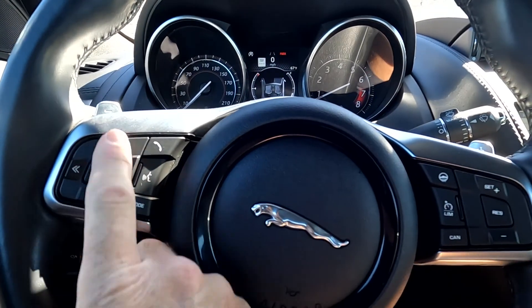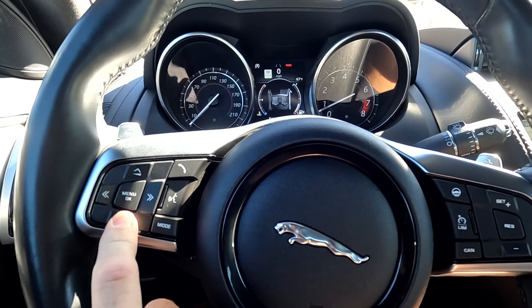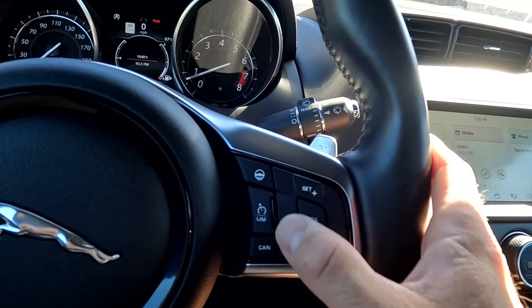Paddle shifters. And then you've got your stereo controls, push-to-talk, trip computer toggles, cruise control, and your heated steering wheel.